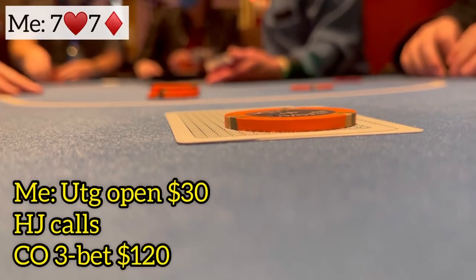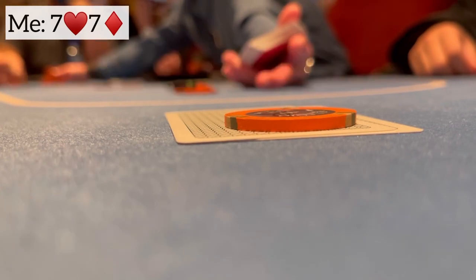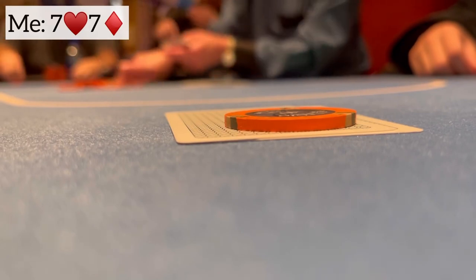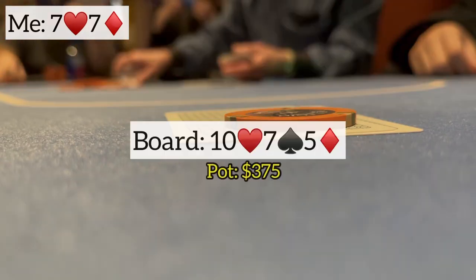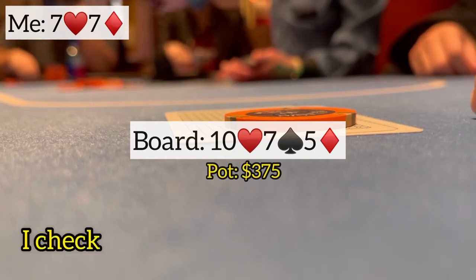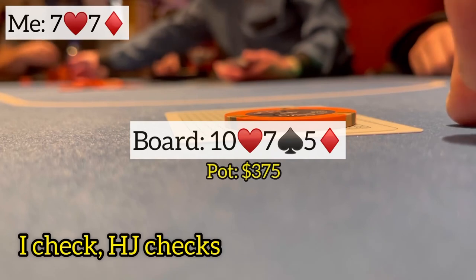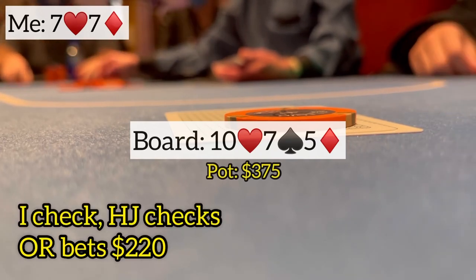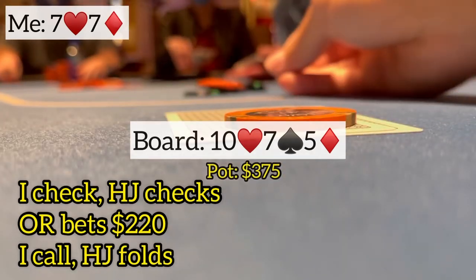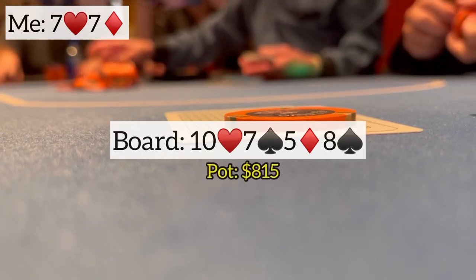Rob calls and so does the hijack — three ways to a flop of 10-7-5 rainbow. Middle set. He checks, the next player checks, and the original raiser bets $220. No flush draws to worry about, only some straight draws. Rob flats hoping to bring in the other opponent, but that player folds. Heads up, the turn brings the eight of spades — a few gutshots get there and Rob is losing to two bigger sets, but he's pretty sure he's still good. He checks, the opponent tanks but checks back.